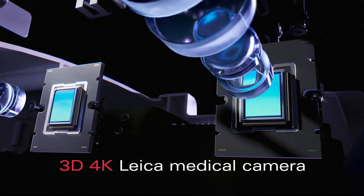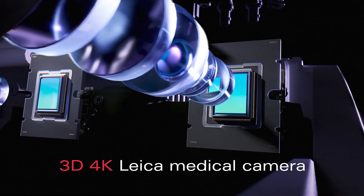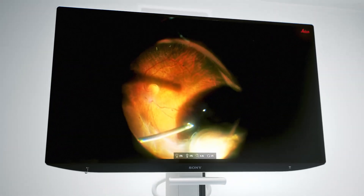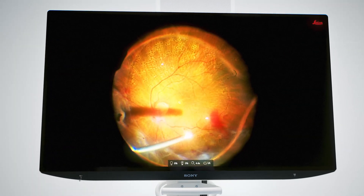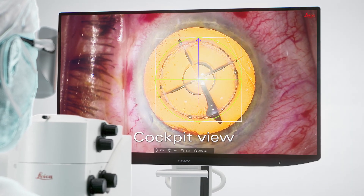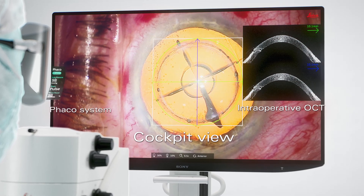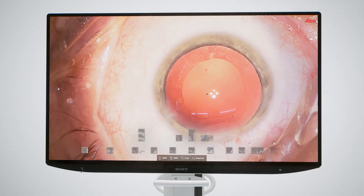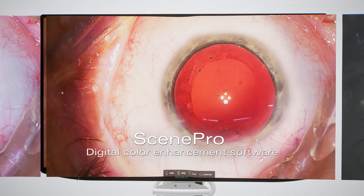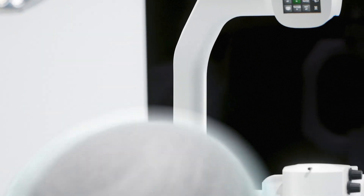The exclusive native 4K Leica medical camera delivers higher resolution 3D images with great depth of field, enabling well-informed surgical decisions even in low-light conditions. The surgical cockpit view provides seamless data integration from intraoperative OCT and the FACO system. Multiply your insights with various color temperature and contrast filters.